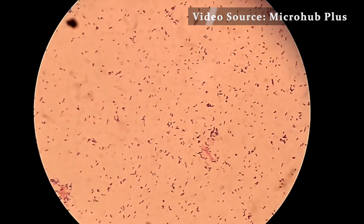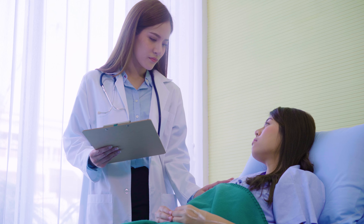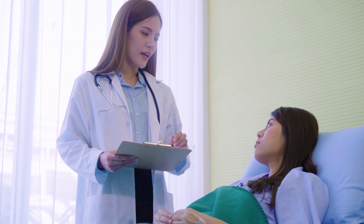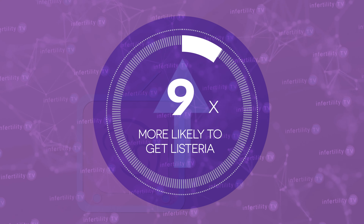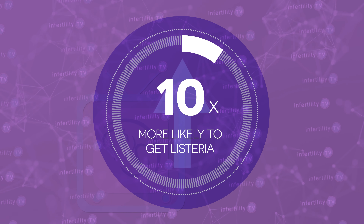First up is a bacteria called Listeria. When you are pregnant, you are more likely to become infected if exposed to Listeria bacteria. In fact, pregnant women are 10 times more likely than other people to get a Listeria infection.